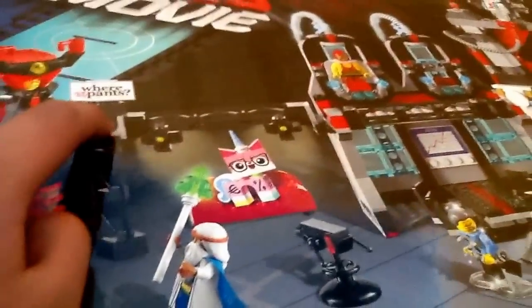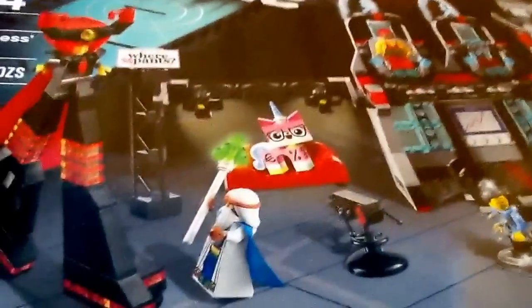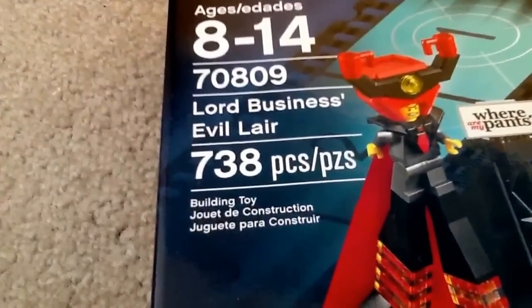Over here is where the hit TV sitcom 'Where Are My Pants' is filmed, with Business Kitty, which is Unikitty in disguise. Then there's Vitruvius the Magician, and of course Lord Business himself. This is the ages 8-14 set, number 70809. It has 738 pieces and costs $70.